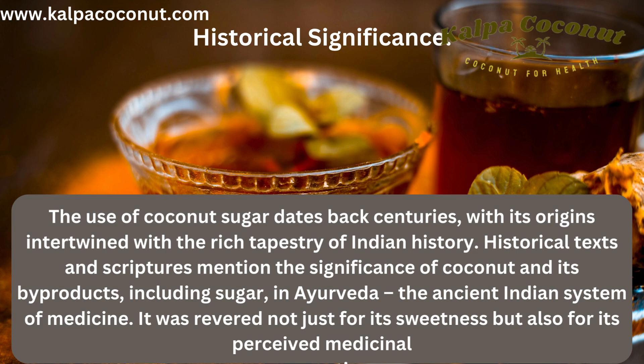Historical Significance: The use of coconut sugar dates back centuries, with its origins intertwined with the rich tapestry of Indian history. Historical texts and scriptures mention the significance of coconut and its by-products, including sugar, in Ayurveda — the ancient Indian system of medicine. It was revered not just for its sweetness, but also for its perceived medicinal properties.